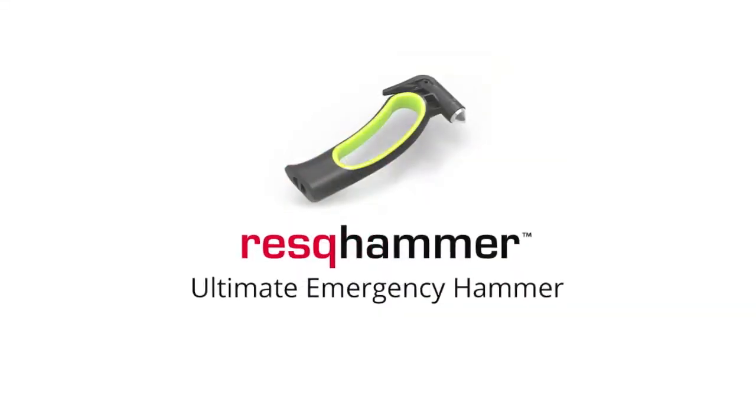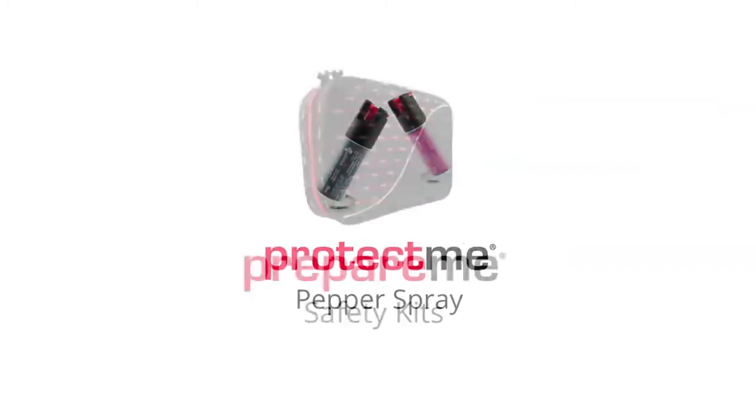Visit www.rescueme.com for more information and details on the Defend Me Personal Alarm.